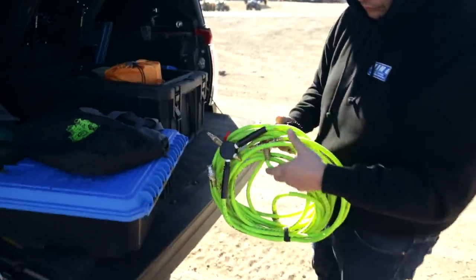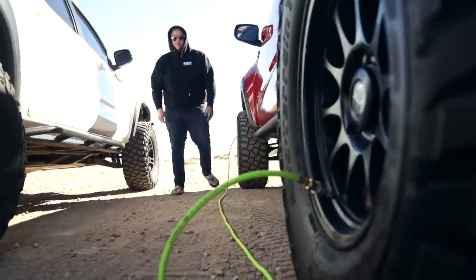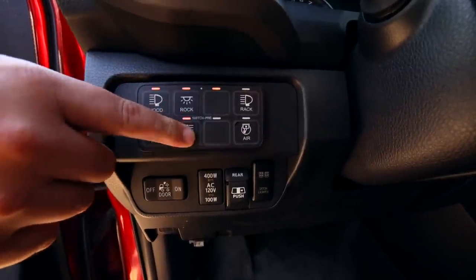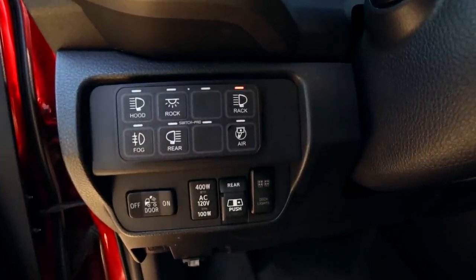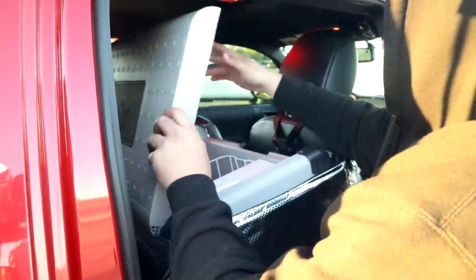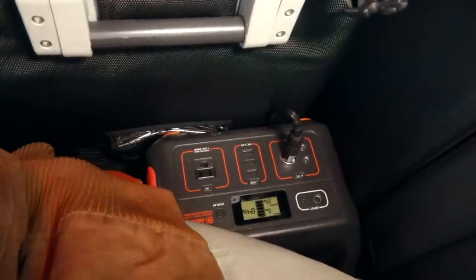For airing down I use a Morflate, which is really cool — it does all four tires at once and has a digital tire pressure gauge. You can have a conversation with someone while you're airing down and be done in about a minute. For lighting controls I use a Switch Pros — I love it, it makes wiring way easier, you can dim things, and it works really well in the Tacoma. There's a perfect little spot for it.